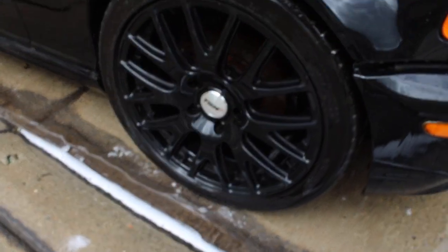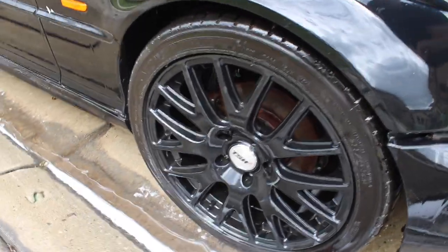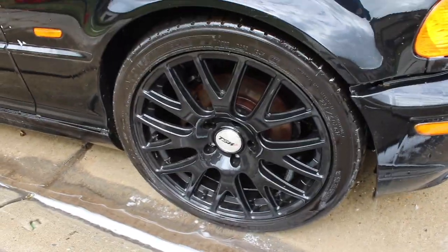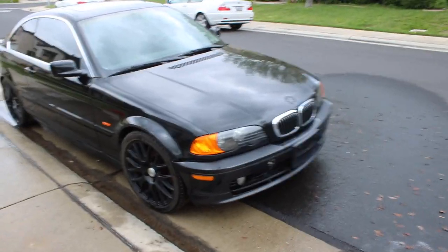Alright guys, look at the rims — they're super clean now, I already knew they're amazing, these look so good. Honestly, I don't know about the brand and how good they are, but hey, the car was 500 bucks. Alright guys, here's the car cleaned.